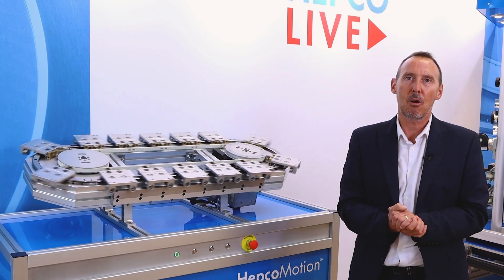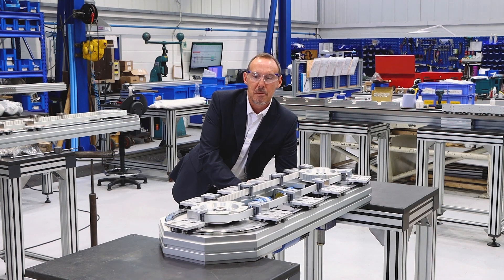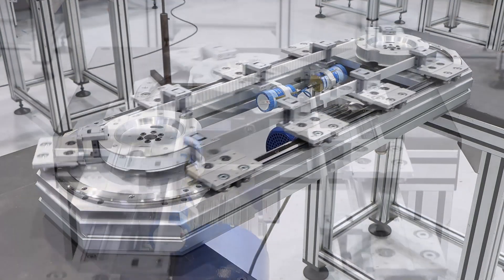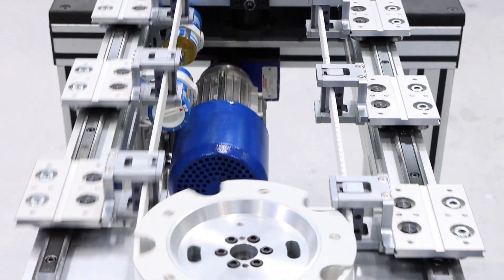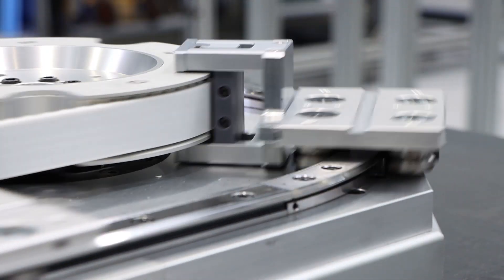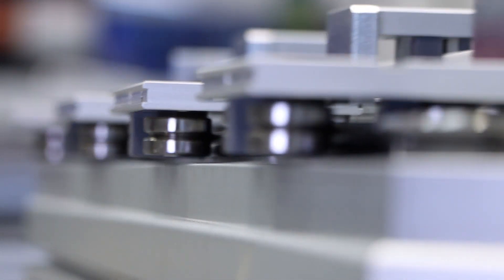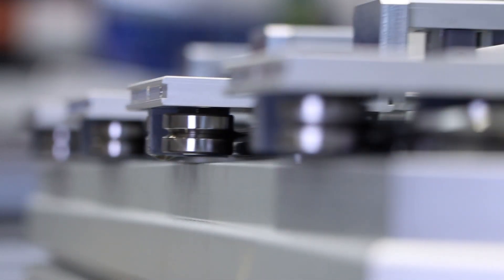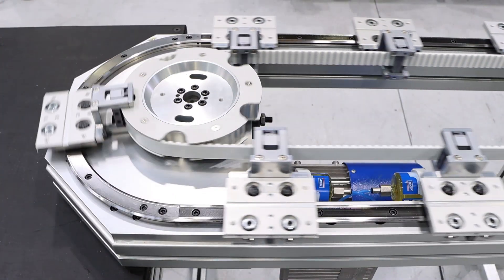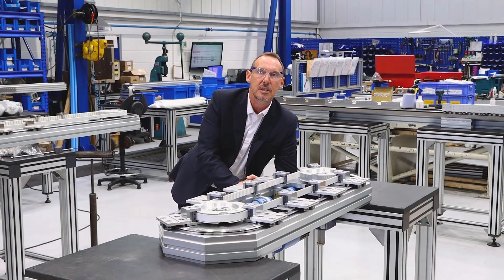Here we are in the HEPCO motion assembly area, looking at a DTS Plus system developed at HEPCO Korea — a further example of how we continue to innovate. Specifically, we have the high duty fixing clamp that facilitates higher speeds and higher payloads. This has been hugely successful in our Asian markets, not least due to the fact that it opens up applications and industries that were previously beyond the reach of normal DTS.